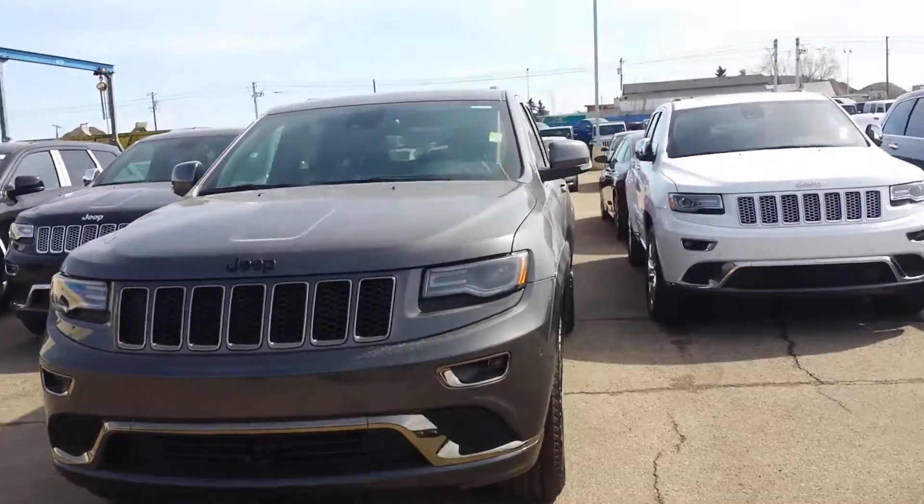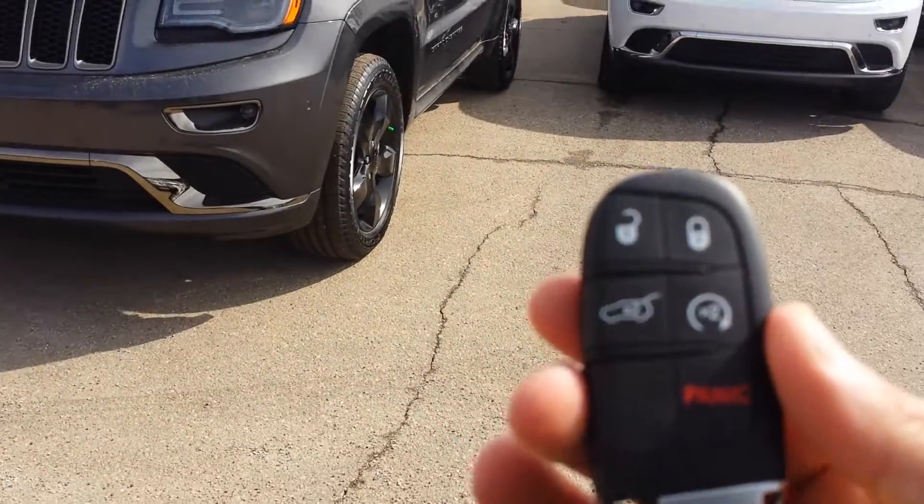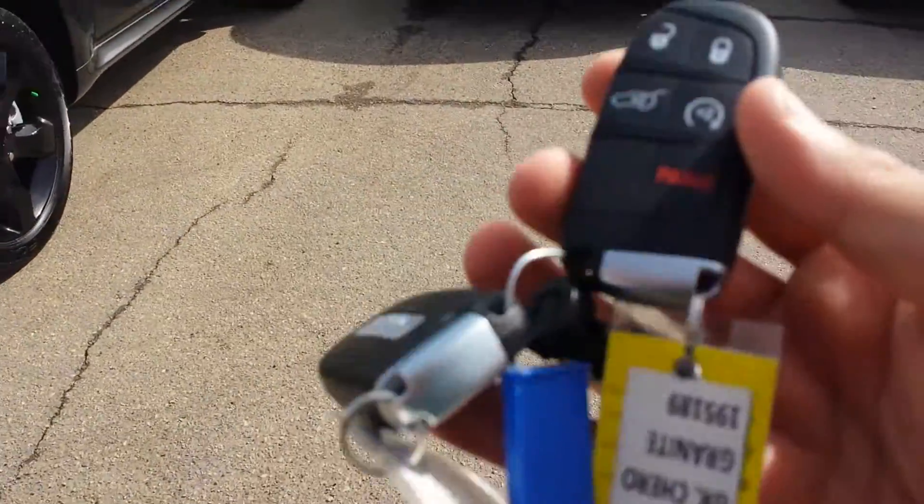This is how it looks like. It comes with the front sensor, backup sensor, backup camera, and remote starter. Here's the fob for the remote starter.